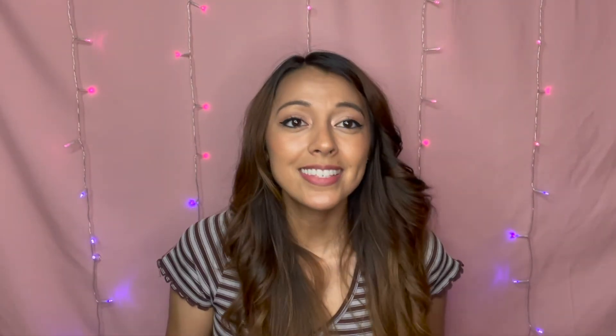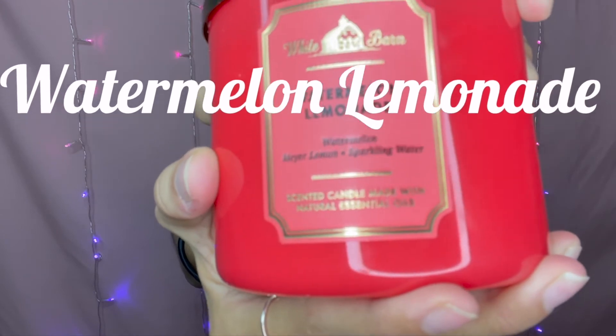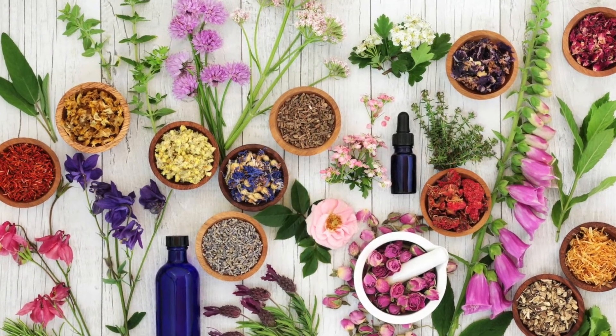Last but definitely not least, it's Watermelon Lemonade. It smells like lemonade and watermelon — it's that fresh, sweet smell. The fragrance notes are watermelon ice, sparkling water, and Meyer lemon with essential oils. It's more of a spring/summery scent, but I wanted it because it smells good and everything else I got was chocolatey or seasonal. I wanted something a little more light and springy and fresh.